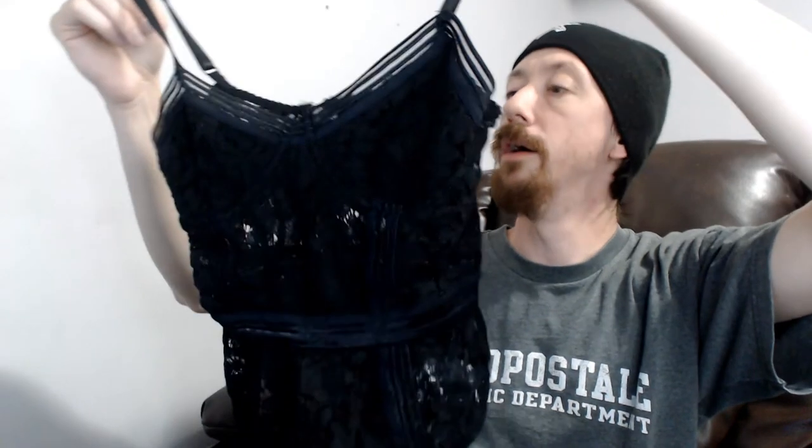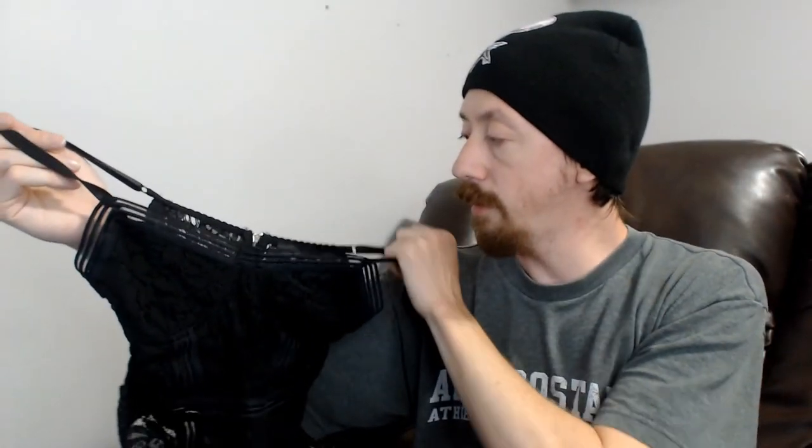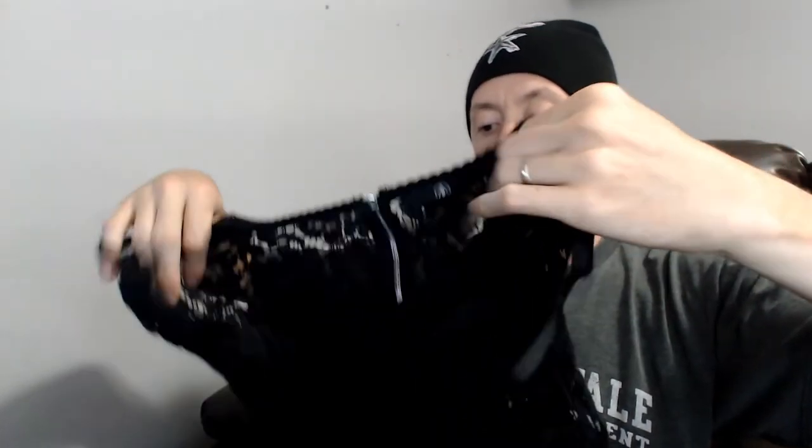Up next we have a Misguided lingerie bodysuit, a US 4. I'm calling this lingerie because I don't think this is a bodysuit you would wear to work out in — although depending on where your gym is, maybe you could. We'll see how that does.